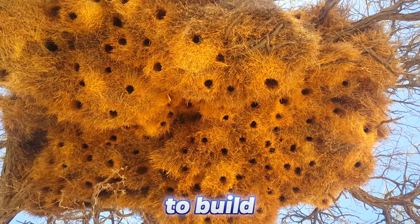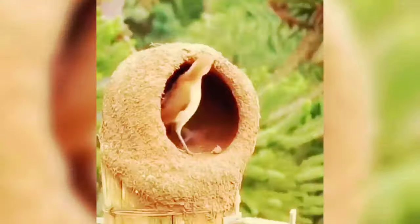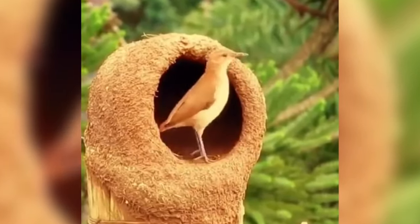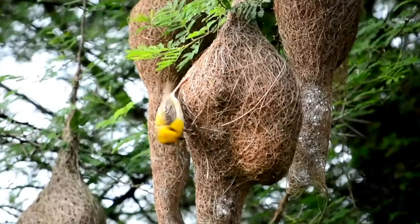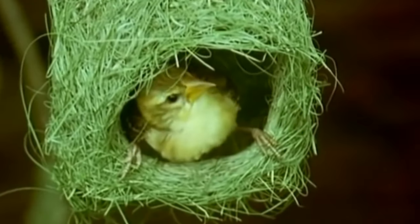This bird nest takes years to build. Welcome back, Charlie here. Birds have no hands, but despite this they still build amazingly intricate nests. Here are the most massive, complicated, and expensive nests in the animal world.